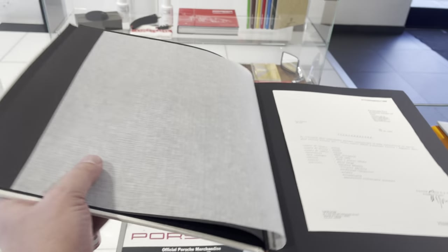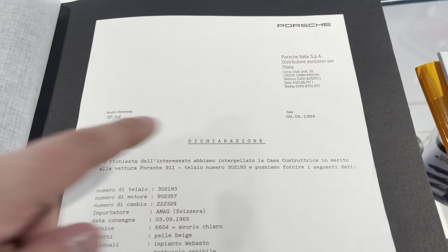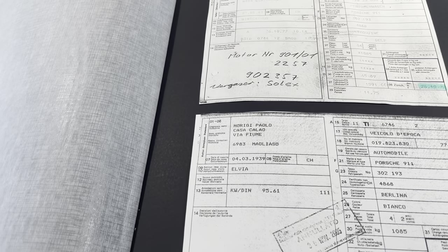This is a book detailing the restoration of the car. Here we've got information from Porsche Italy covering the chassis number, engine number, gearbox number, things like that, and date of production. So that's kind of fun to see. Got some of the original registration paperwork.